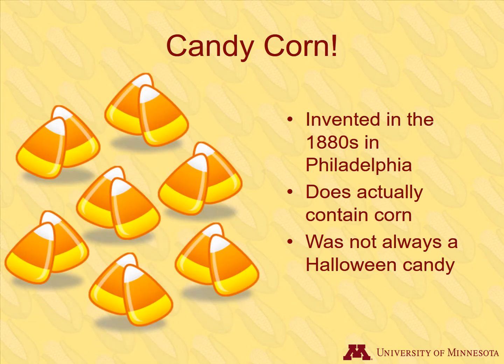Have you ever eaten candy corn and wondered about its origin? It was invented in the 1880s in Philadelphia. It does contain corn in the form of corn syrup, but was named after its similarity in appearance to corn. Its first name was chicken feed, as corn was commonly fed to chickens during that time. Eventually the name was changed to the more appealing candy corn.